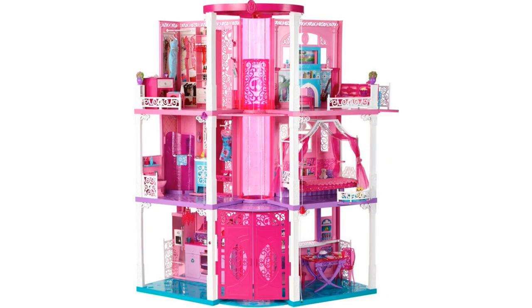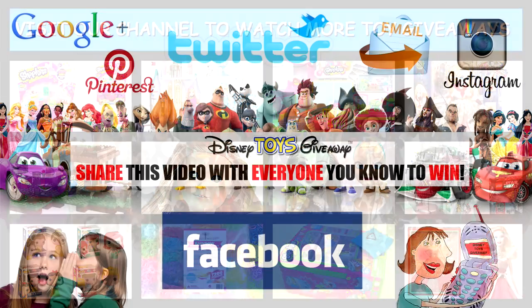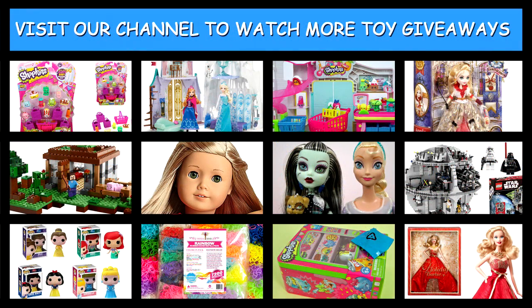Thanks for watching another giveaway video from Disney Toys Giveaway Guys, where we don't just show you the toys — we give you the toys. Don't forget to enter all of our giveaway toy videos as they are always open, and share the video with everyone you know because the quicker we get more views and more subscribers, the quicker we can give away the next prize. Make sure you read the video description for full contest terms and conditions. Have a great day and best of luck — we hope you are the next winner.